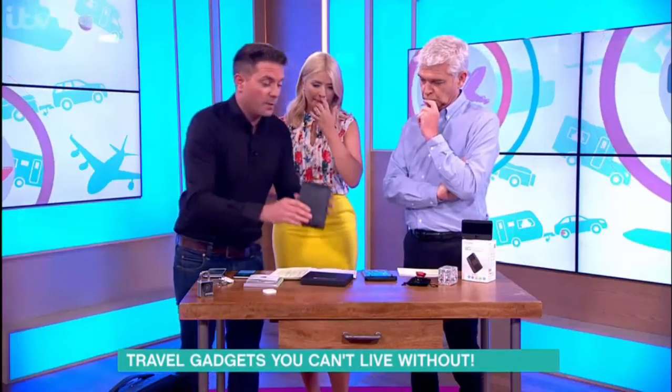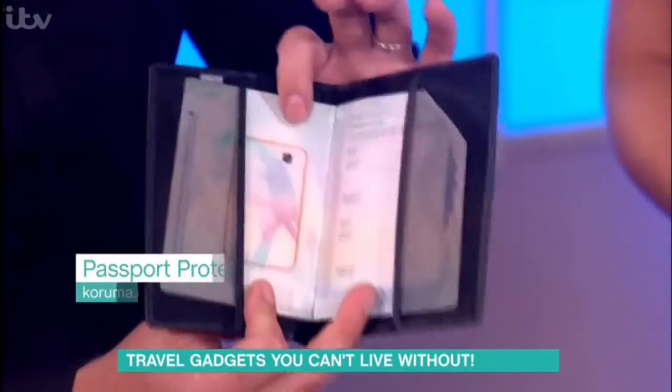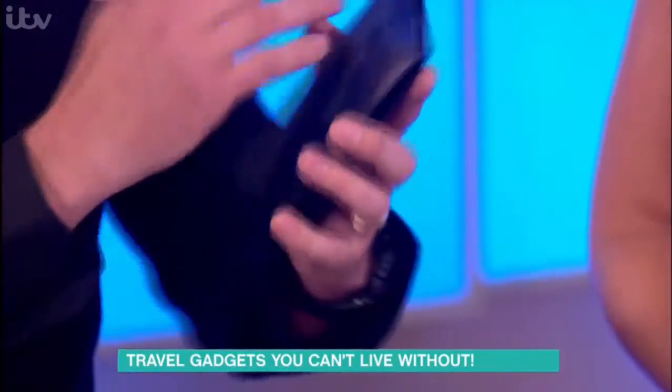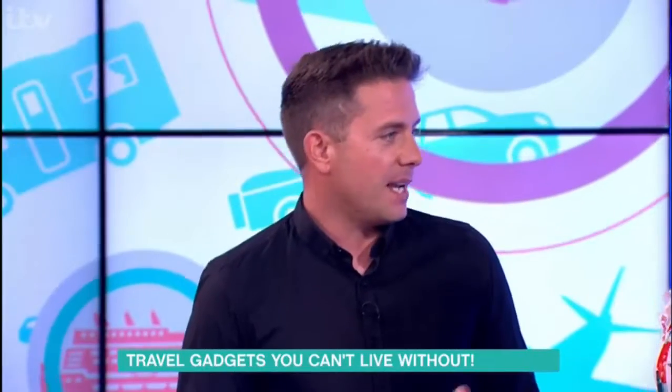This is a similar thing, but this is for your passport. Because if you've got a biometric passport with that chip inside, if you use something like this — which is $17.99 from Kuruma — it basically shields your passport from being scanned and your information being taken.